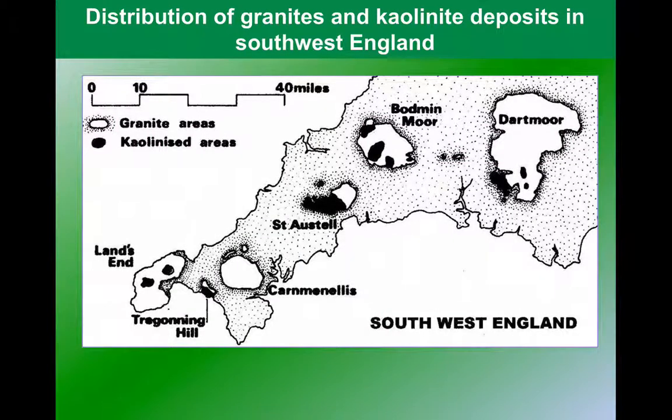China Clay is a feature of the southwest of England. You can see the areas marked on this map as kaolinized are the places where we find the China Clay. Kaolinite is the mineral name for this material. You can see that its location is determined by the location of the granite plutons in Cornwall and Devon.